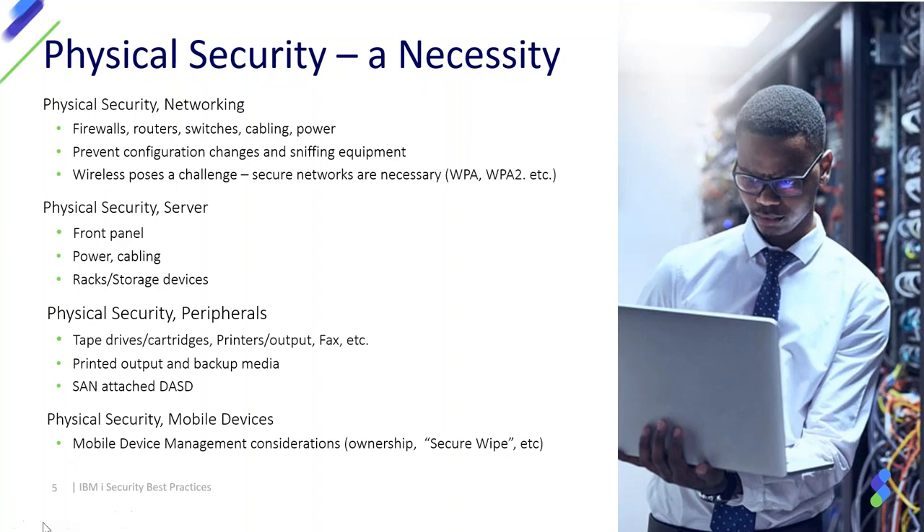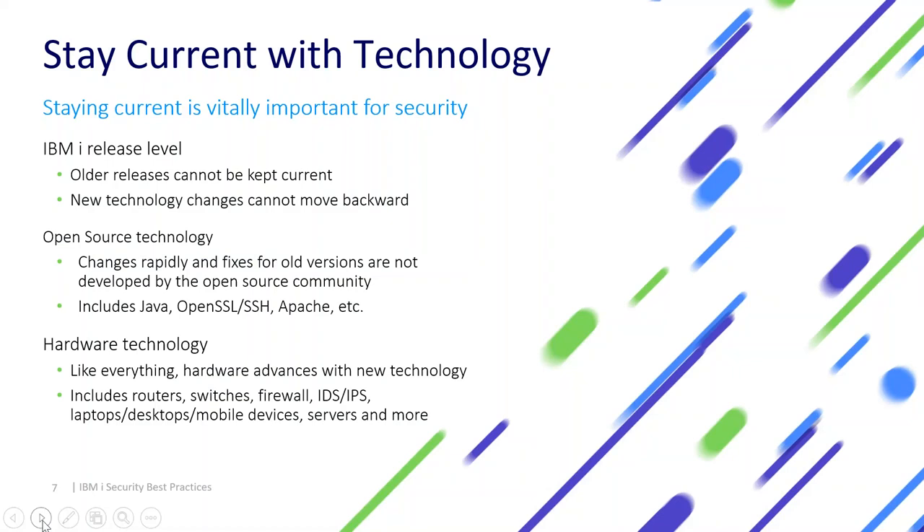Now a very important topic — one where many IBM i customers, and really companies across the industry regardless of platform, fall behind: staying current with technology. We see this a lot with IBM i, where older releases can no longer be kept current from a fix perspective. As you run your business over the years and fall behind on the IBM i release level, you have potential security issues. Open source technology is part of the reason this is becoming more of a problem.